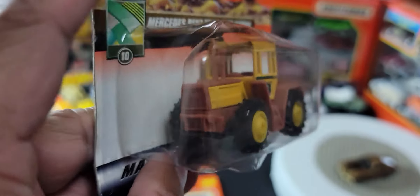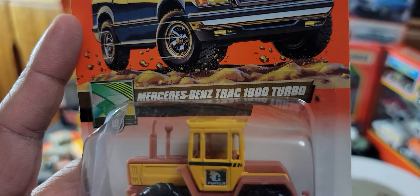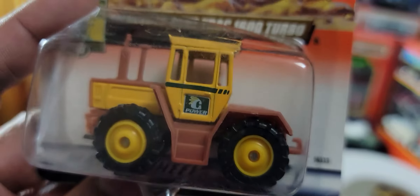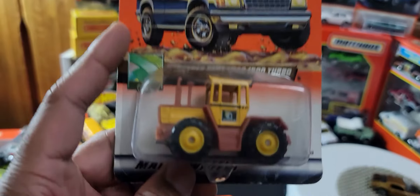This one is actually really nice — it's called the Mercedes-Benz Truck 1600 Turbo. Is this really a Mercedes? Yeah, it is — I can see the Mercedes sign there. Very cool. How cool is that?